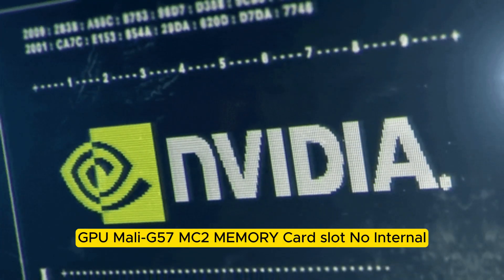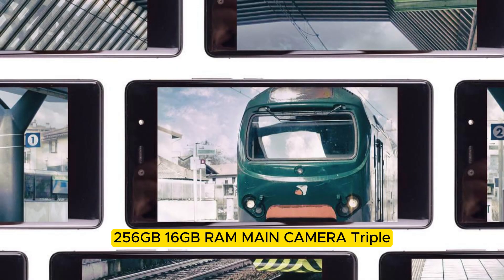Memory: No card slot. Internal storage: 256 GB with 16 GB RAM.